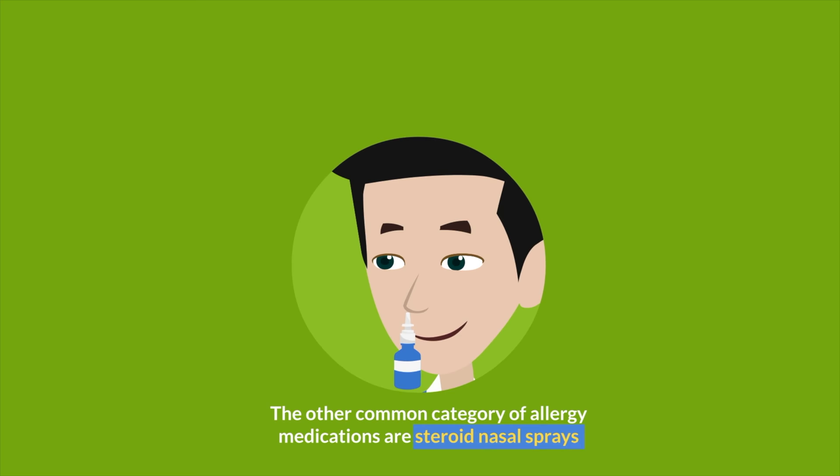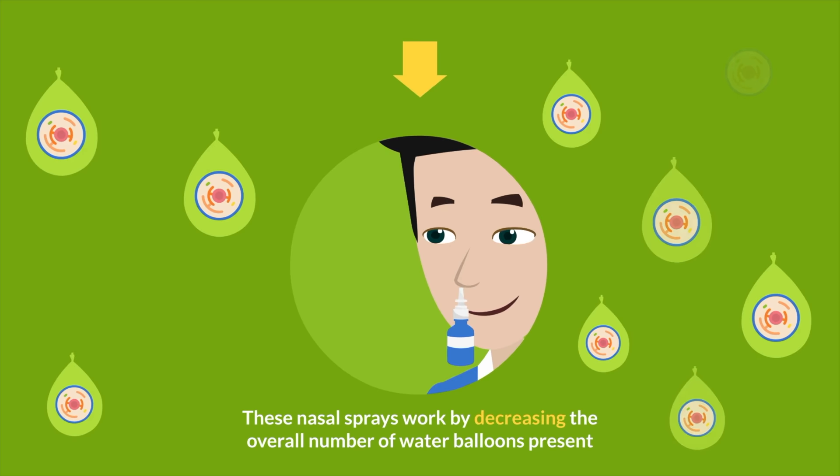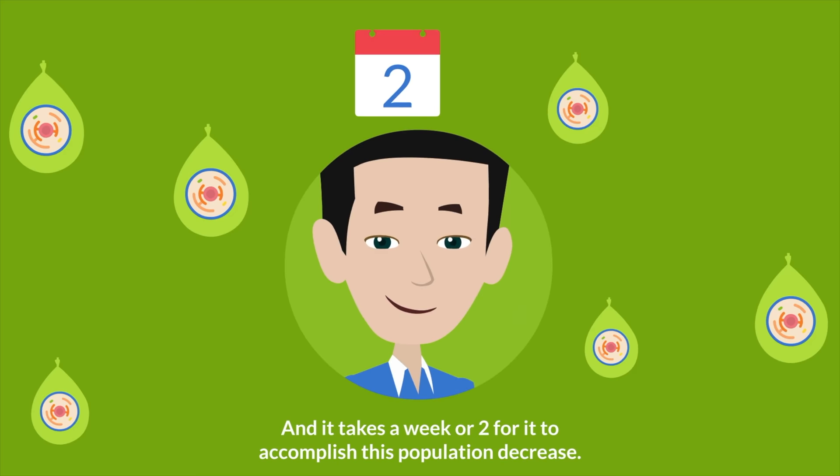The other common category of allergy medications are steroid nasal sprays, which include Flonase, Nasacort, Rhinocort, Sensimist, and Nasonex, among others. These nasal sprays work by decreasing the overall number of water balloons present, and it takes a week or two to accomplish this population decrease.